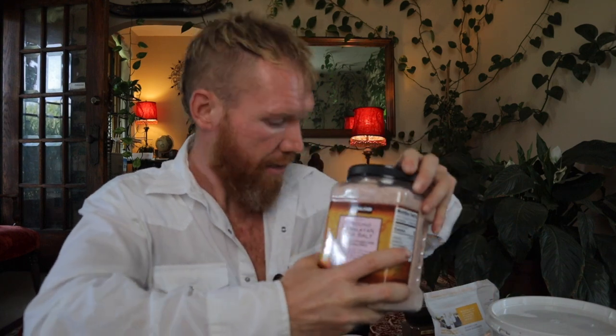Get salt — but not table salt, which is stripped of all its minerals and is pure sodium chloride. Sea salt is sodium chloride plus 81 more minerals, and all those minerals help with the assimilation of the salt into the body. It's actually very good for you. Watch my video on the master cleanse salt water flush to learn everything you need to know about salt and why you need to be eating it.